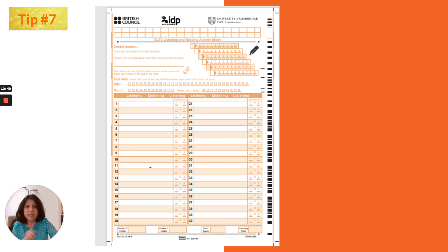In the computer-delivered test you type on screen — there is no paperwork. You will be given a rough sheet; if they don't provide one you can ask for it. I suggest taking a pen or pencil from home. This is the answer sheet format for the paper-delivered test — you need to transfer your answers onto this sheet.